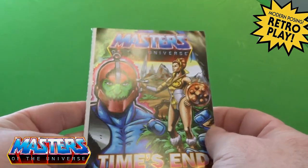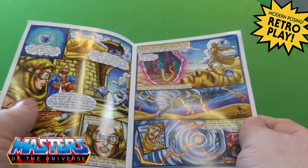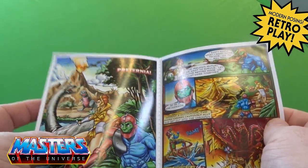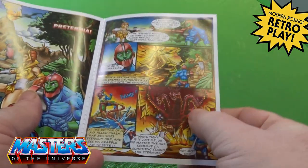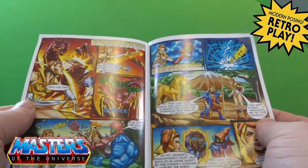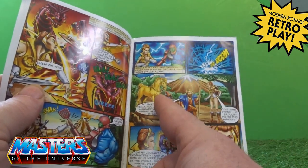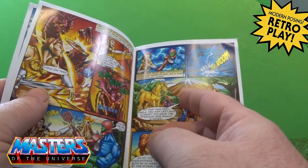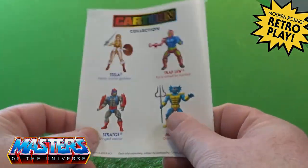This one is a new one - 'Times End' - so this is with Teela, this is wave two. Let's have a little flip through this one. There's the whole pre-Eternia thing going on with the dinosaurs, you've got your Trap Jaw there, the three-headed dragon as well, and Orko, obviously King Randor. I wonder if we're going to see the horse coming out in this cartoon release - maybe Panthor or Battle Cat, or maybe we'll get Teela's horse instead. Who knows.